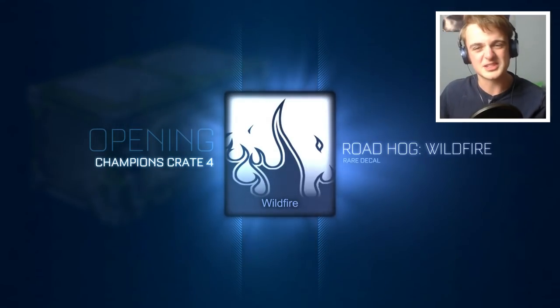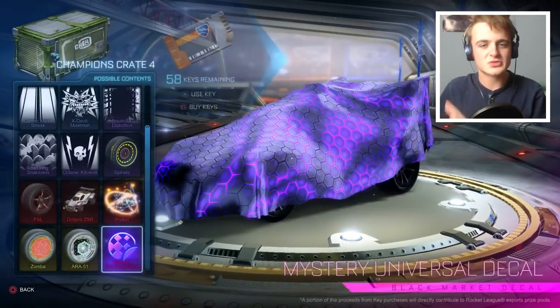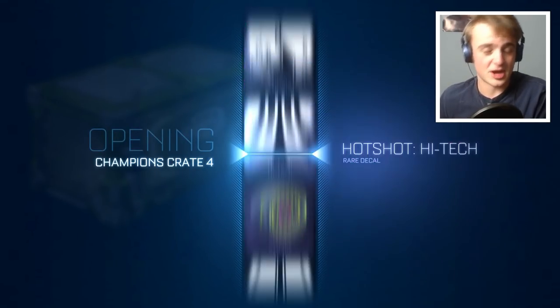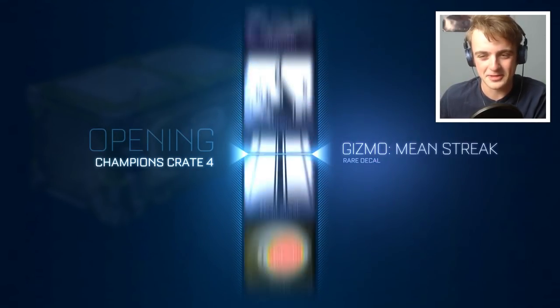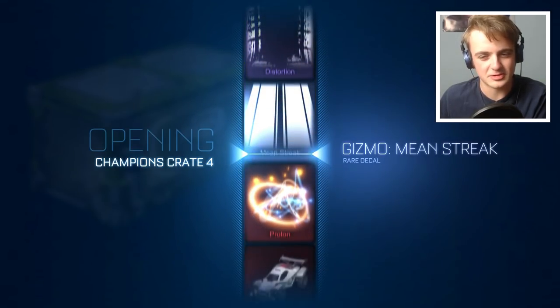I thought I'd record a crate opening because I was really excited to get stuff like the Roadhog Wildfire. My family's kind of recovering from the massive lunch we had, I just ate a load of chocolate, so my stomach's a bit full. I might be a bit more mellow for this video, which you guys might appreciate. Next crate — let's make it a good one. Passed a lot of exotic wheels there, a lot of imports — and we're going to get Breakout Distortion.